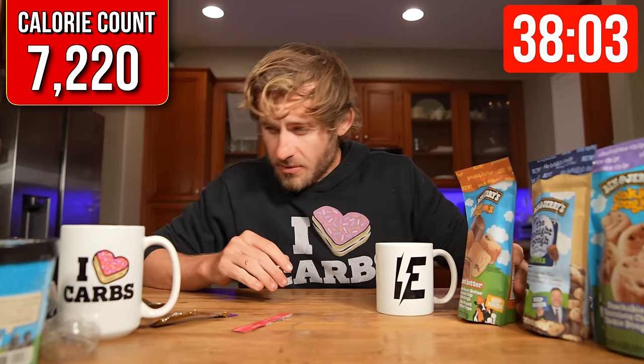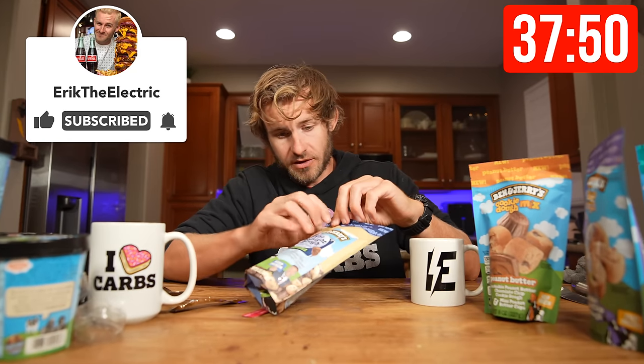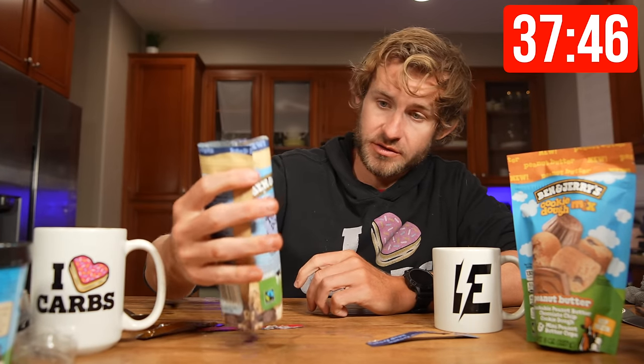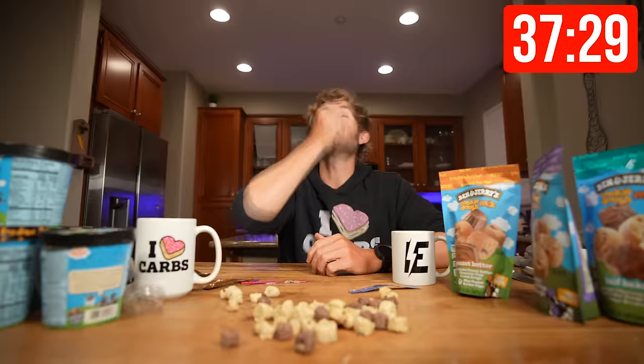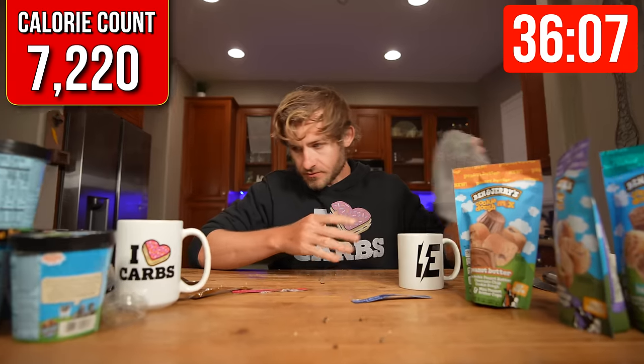We are 22 minutes into the challenge and so far it's going as good as it can go. I'm going to get to the last flavor I haven't had before — the Tonight Dough Chunks. Third bag of cookie dough chunks is down. Now I think it's time to get to the rest of the ice cream.